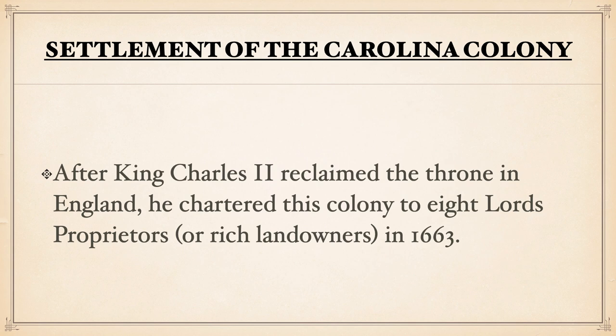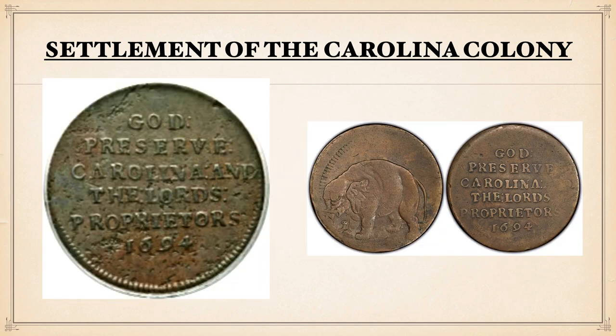After King Charles II would reclaim the throne in England, he would charter this colony to eight lords' proprietors. He would do so because these eight men actually supported him reclaiming the throne. So he wanted to reward them, and he would do this in 1663 — the year we credit the true founding of the Colony of Carolina.